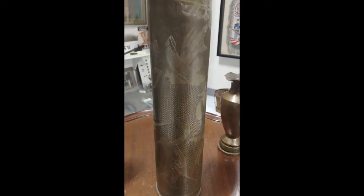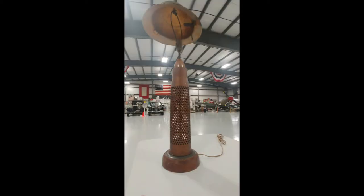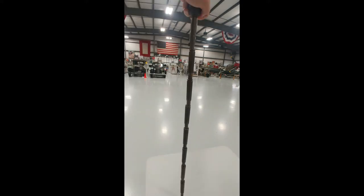Engraved powder horns, game pieces made from bone and spent bullets, and inkwells made from cannonballs are a fixture of early modern conflict. The introduction of projectiles with brass casings in 1857 provided these artists with a new medium. Though examples from 19th century wars exist, mostly as vases, the medium really came into its own during the First World War.